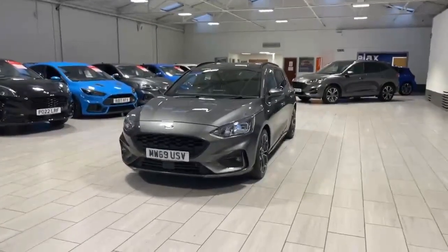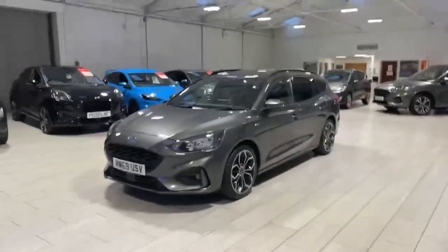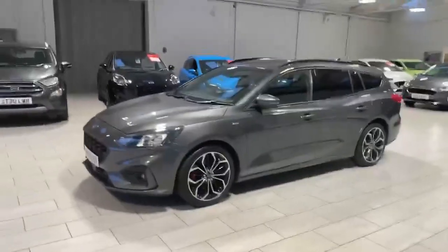Welcome to OMC Ford Accrington. Here we have our 2019 Ford Focus Estate ST-Line X, finished off in the stunning magnetic.